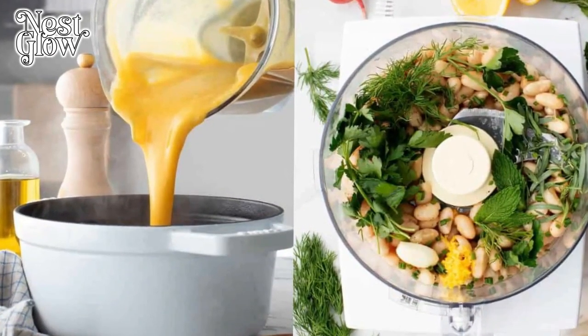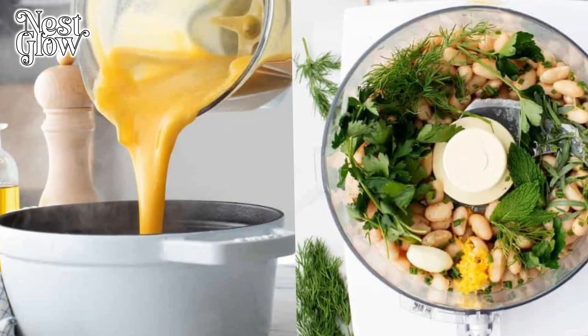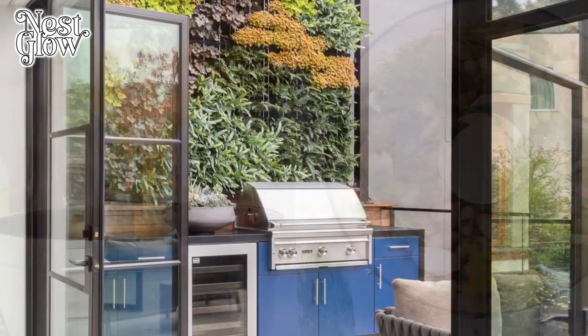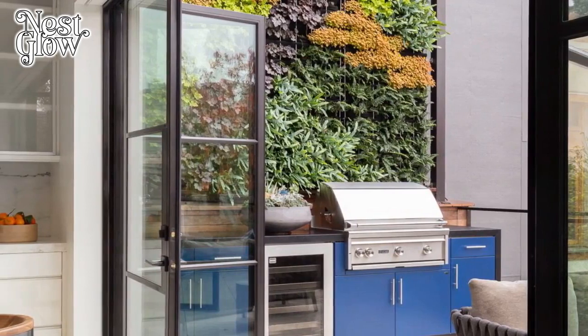Eight: Thoughtful Design Elements. Beyond the practical considerations, incorporating design elements that reflect personal taste and style can transform the kitchen into a true culinary haven. Whether it's custom cabinetry, a statement backsplash, or a cozy breakfast nook, these finishing touches add character and charm to the heart of the home.